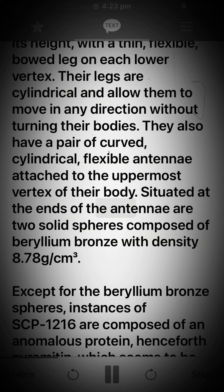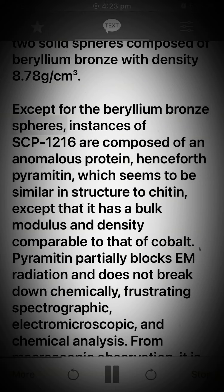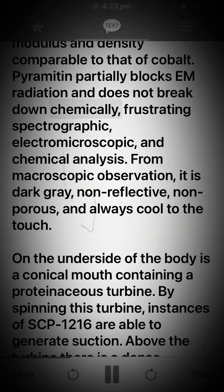Situated at the ends of the antennae are two solid spheres composed of beryllium bronze with density 8.78 g/cm³. Except for the beryllium bronze spheres, instances of SCP-1216 are composed of an anomalous protein, henceforth pyramitin, which seems to be similar in structure to chitin, except that it has a bulk modulus and density comparable to that of cobalt. Pyramitin partially blocks EM radiation and does not break down chemically, frustrating spectrographic, electromicroscopic, and chemical analysis.